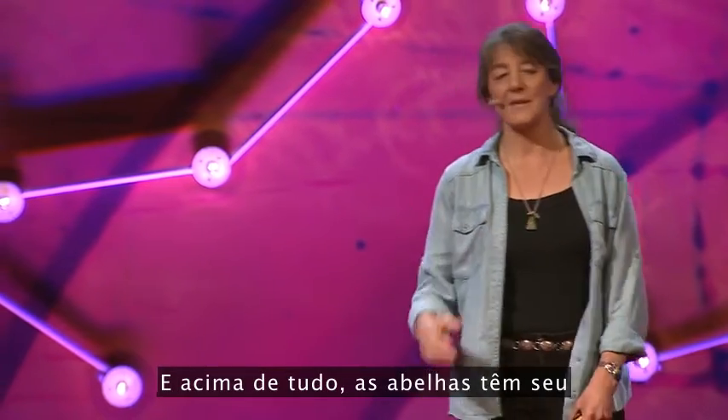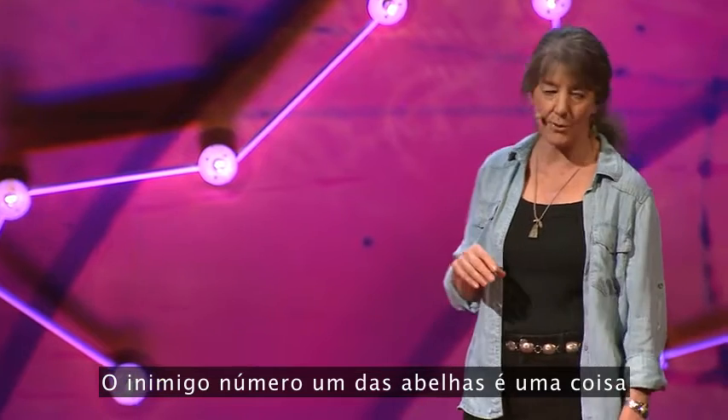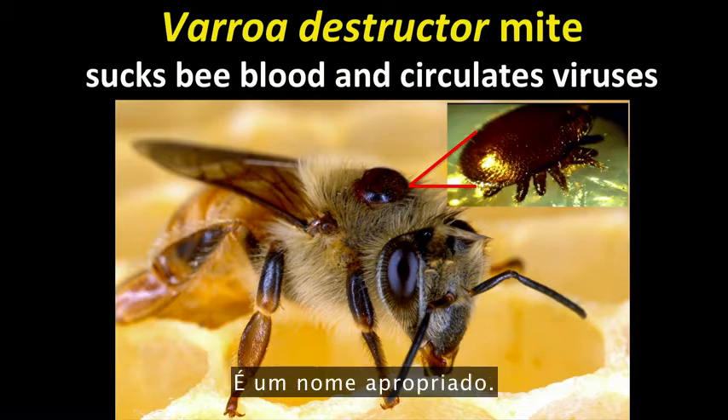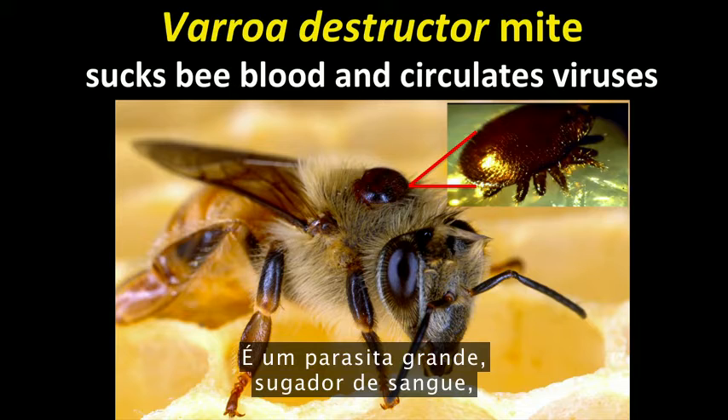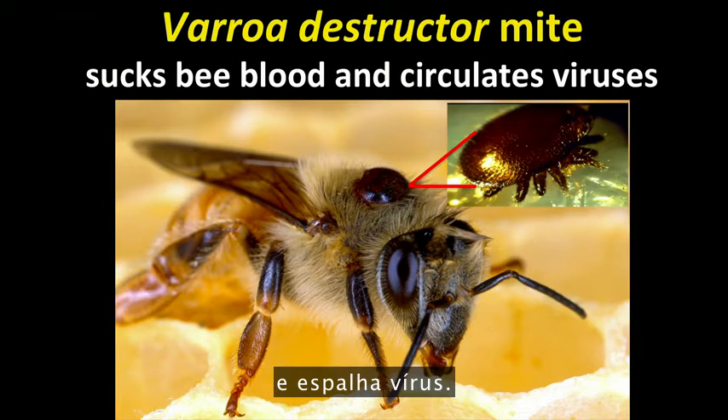And on top of everything else, bees have their own set of diseases and parasites. Public enemy number one for bees is called Varroa destructor — aptly named. It's a big blood-sucking parasite that compromises the bee's immune system and circulates viruses.